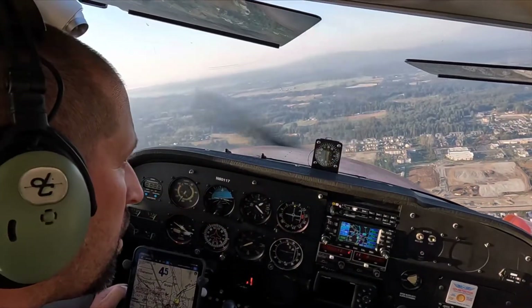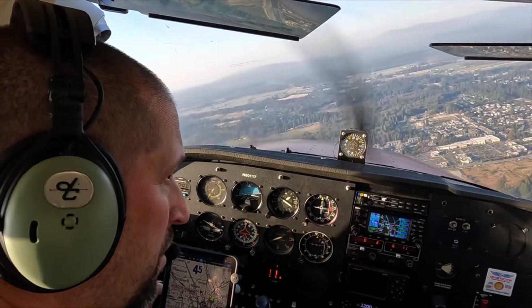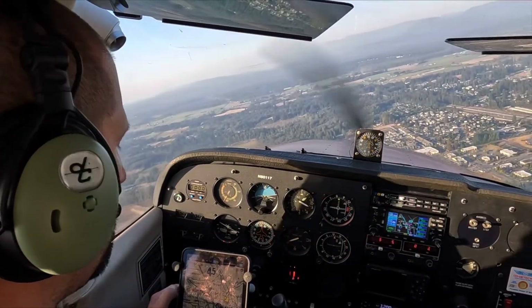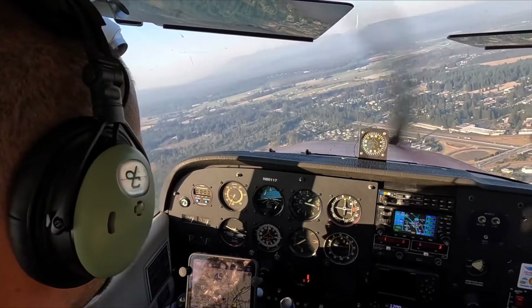Arlington traffic, Cessna 80117 is turning on the 45 for runway 29, Arlington. Traffic RV4 Tango Fox Drive turning final 3-4 and landing long, Arlington.